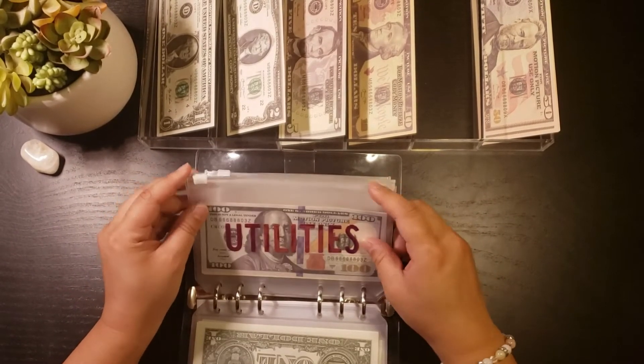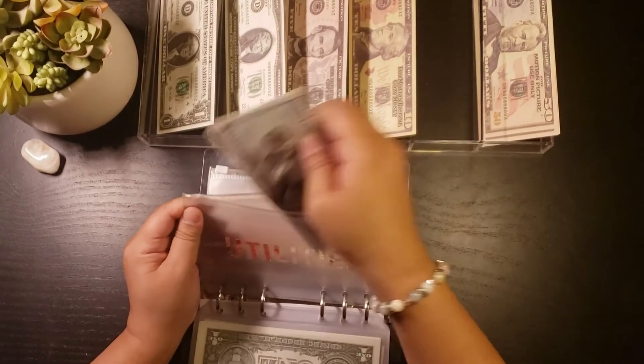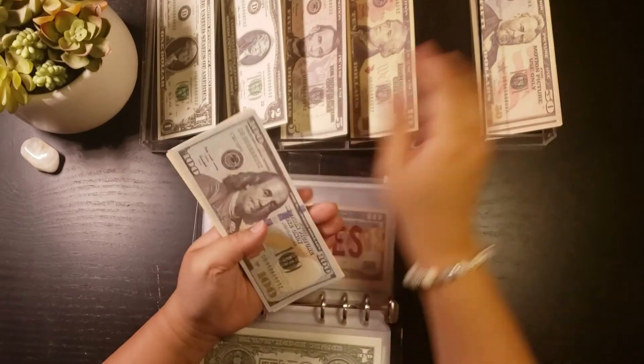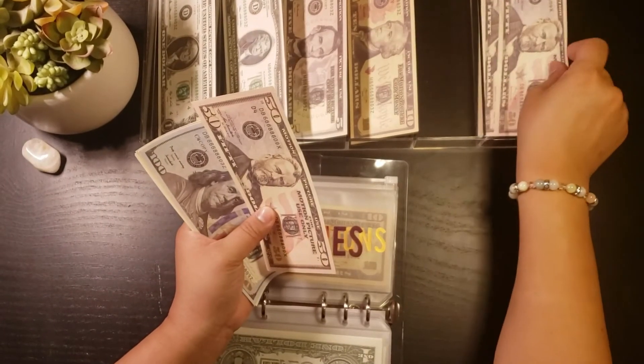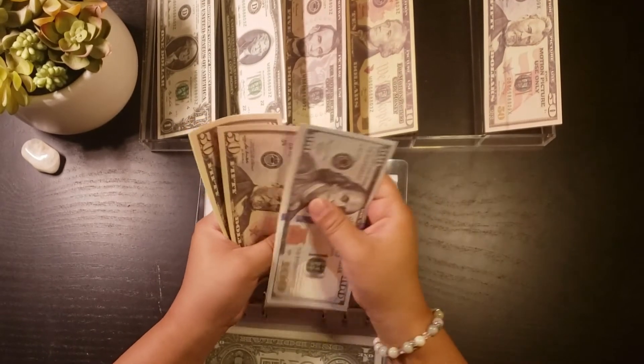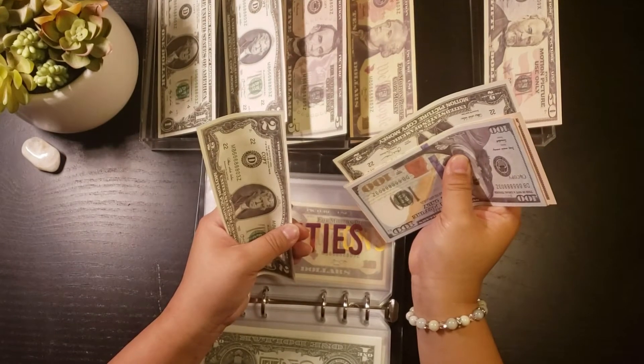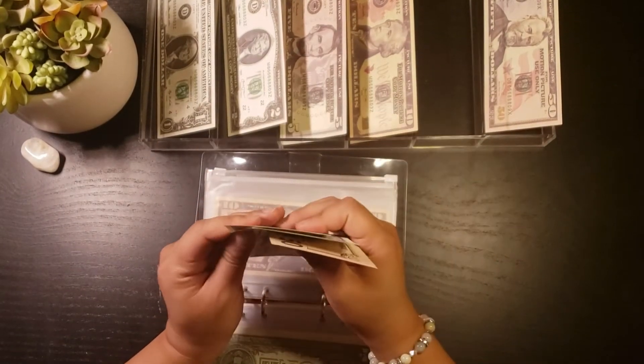Utilities is getting $100, and that's $250 going in. Utilities now have $100, $150, $200, $250, $252, $254.